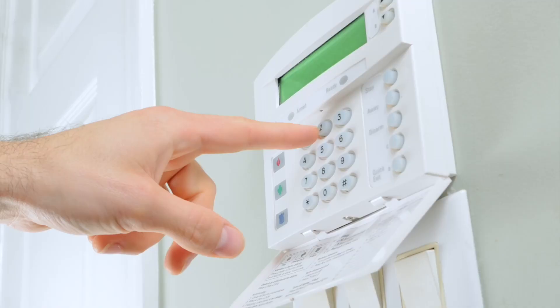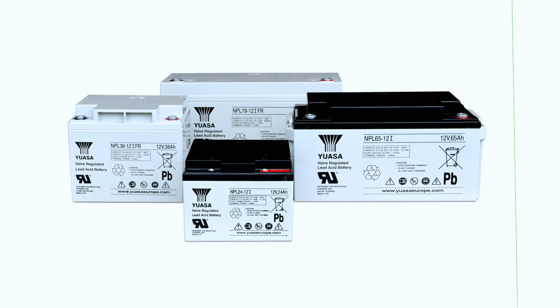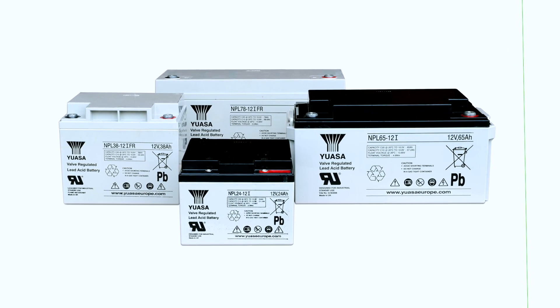NP and RE batteries can be used in a wide range of applications including fire, security and alarm systems, emergency lighting, UPS and toys. The UASA NPL series features 6 and 12 volt types with capacities ranging from 24 amp hour to 200 amp hour, with a 10 to 12 year long life Eurobat classification and AGM construction. These batteries are flame retardant to UL94HBO; however, FR options are flame retardant to UL94VO.